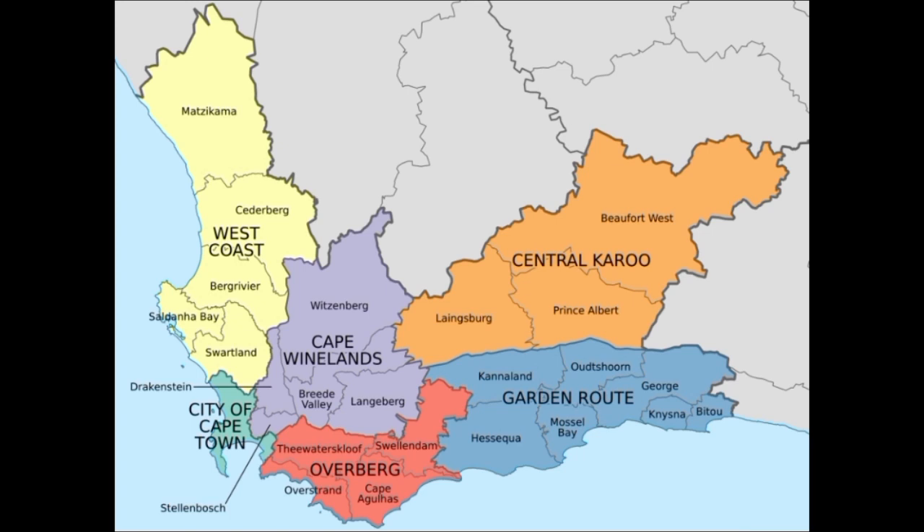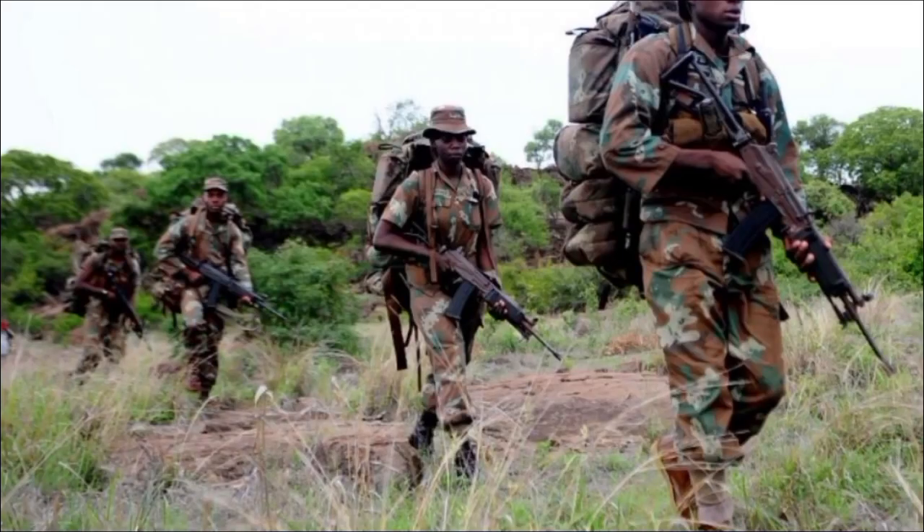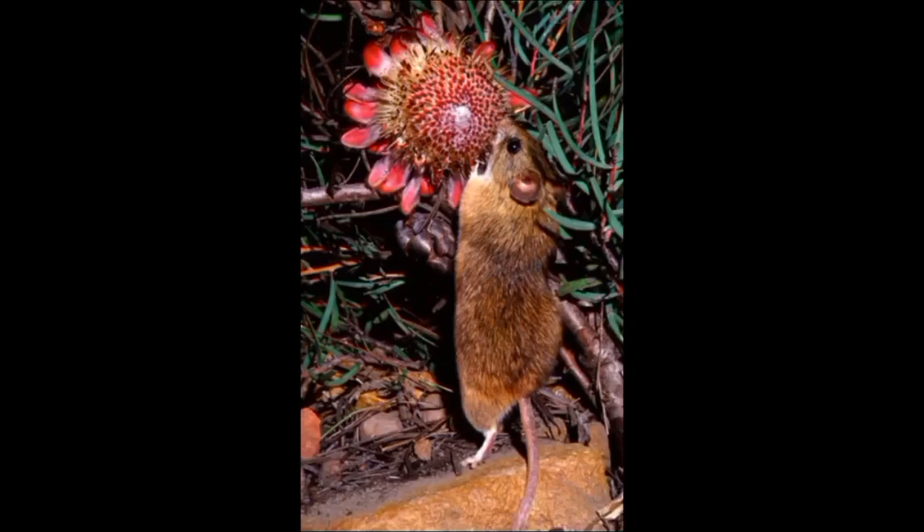Poaching in South Africa has gotten so bad that the army has gotten involved, joining game rangers in their patrols. As part of anti-rhino poaching efforts, the army has been in the Kruger National Park since 2010. While researching the proteas, I discovered something kinda interesting: the Protea flowers are pollinated by the Namaqua rockmouse — the only other mammals I know that pollinate flowers are bats, so it's quite fascinating.